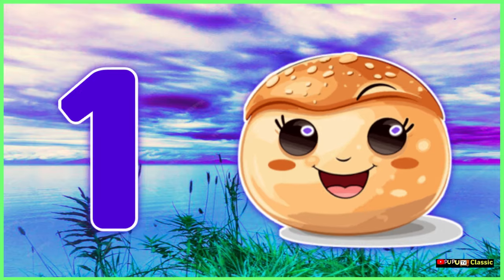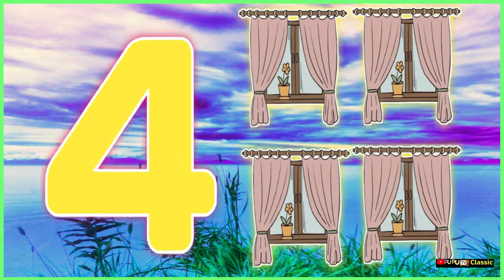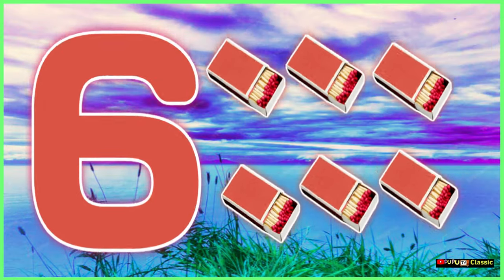1 big bun, 2 brown shoes, 3 big trees and 4 open doors, 5 beehives,